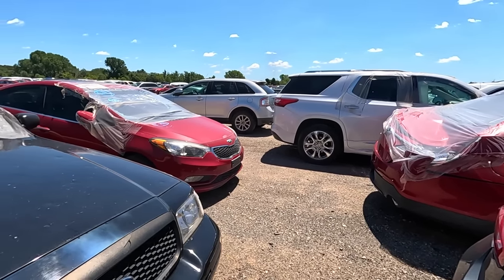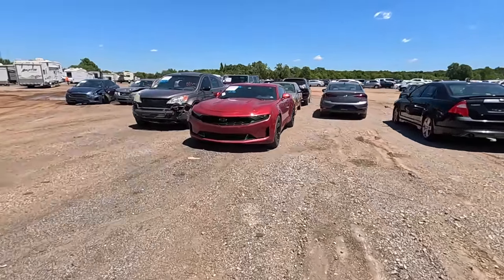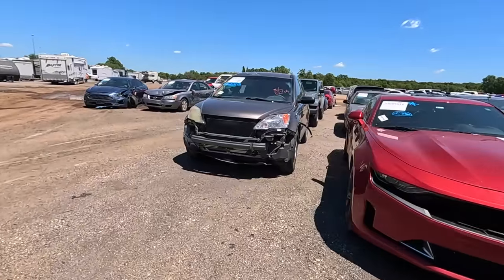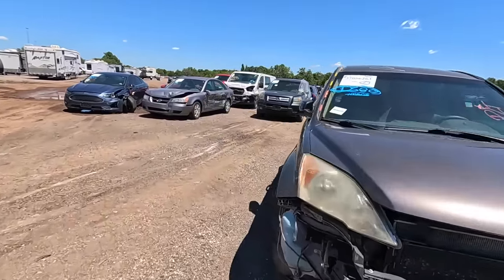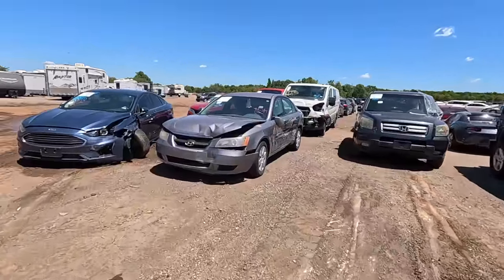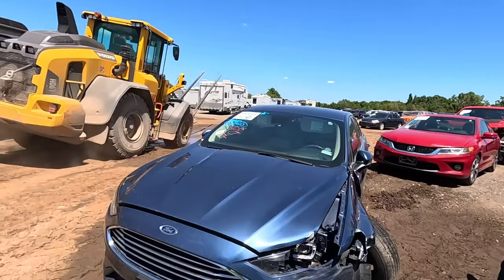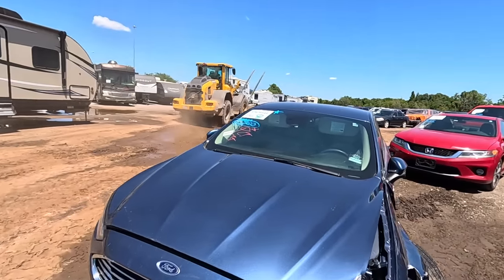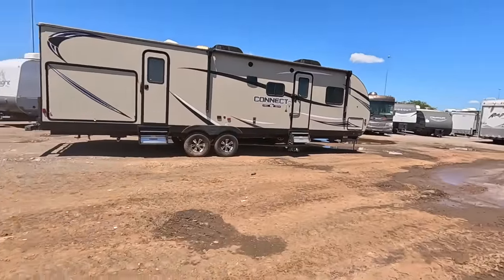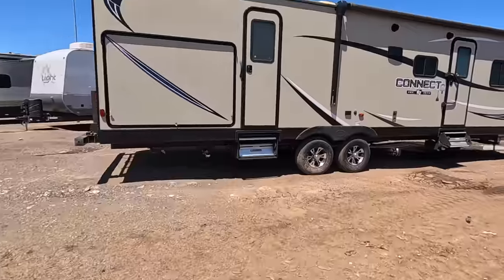We've got a Camaro — it's nice but no thanks. Moving down: a Honda, a Jeep, a Hyundai, a Ford, another Honda — and oh boy, that's a mess. We've got some nice trailers though. Let's just run across the street real quick and take a peek at a couple of these travel trailers.